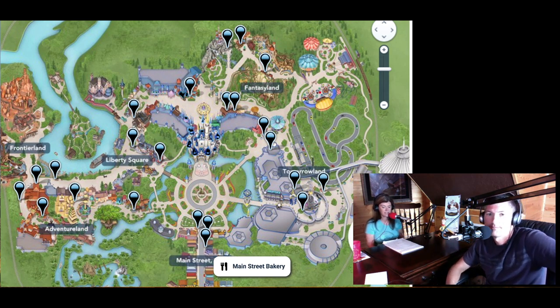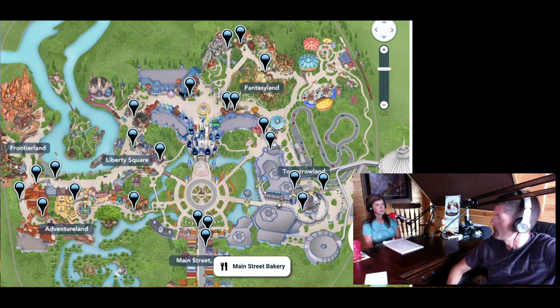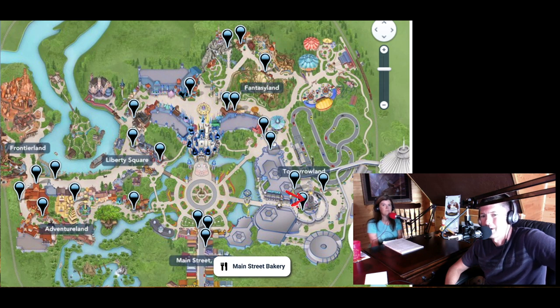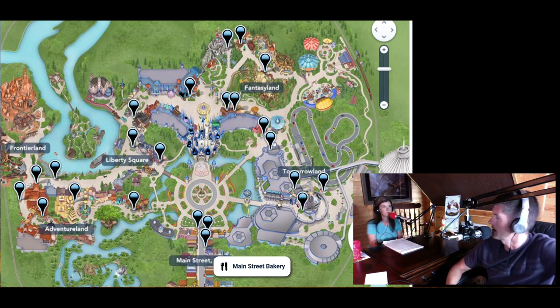Cheshire Cafe is also in the Fantasyland area. Cosmic Ray's Starlight Cafe is right on the edge of Fantasyland and Tomorrowland — your more traditional park fare like burgers. In Tomorrowland, there's Auntie Gravity's Galactic Goodies for ice cream options, which we've had several times. And then finally, the Lunching Pad, underneath Astro Orbiter, with different pretzel options.